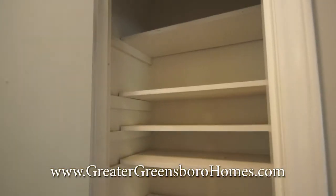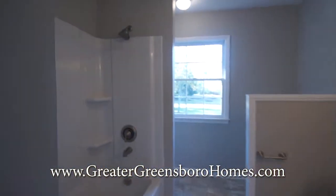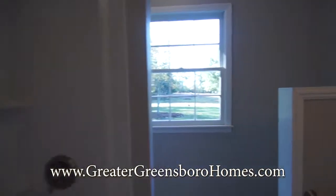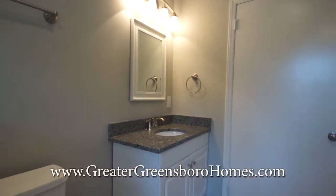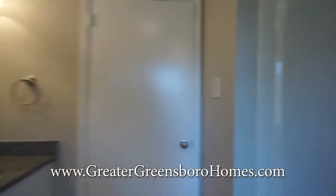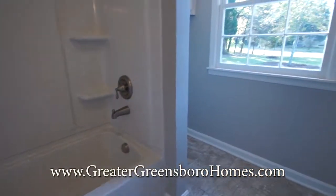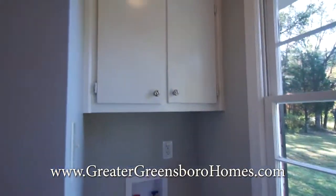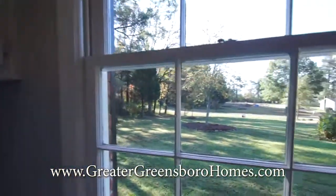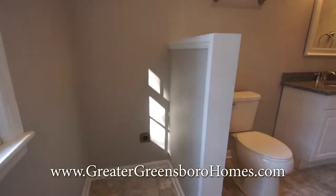Just wanted to show you the storage in the hallway. Your linen closet. And here's the other remodeled bath. Give you a view of the vanity and the mirror above the vanity. And here's where your washer and dryer will be conveniently located.